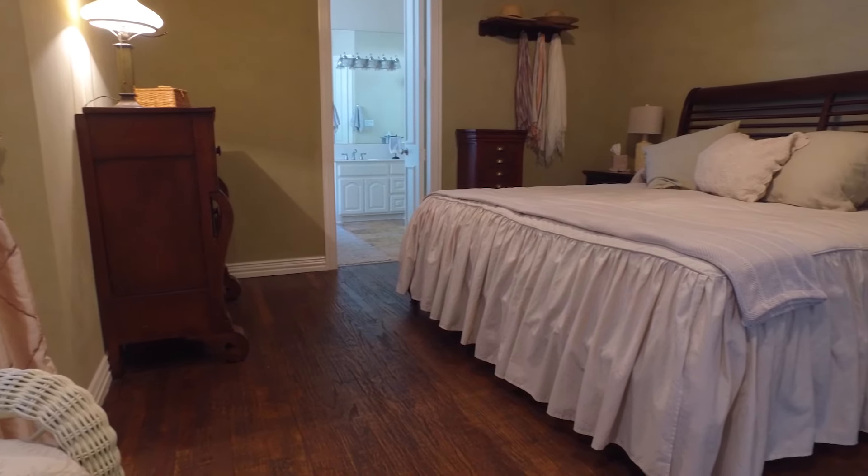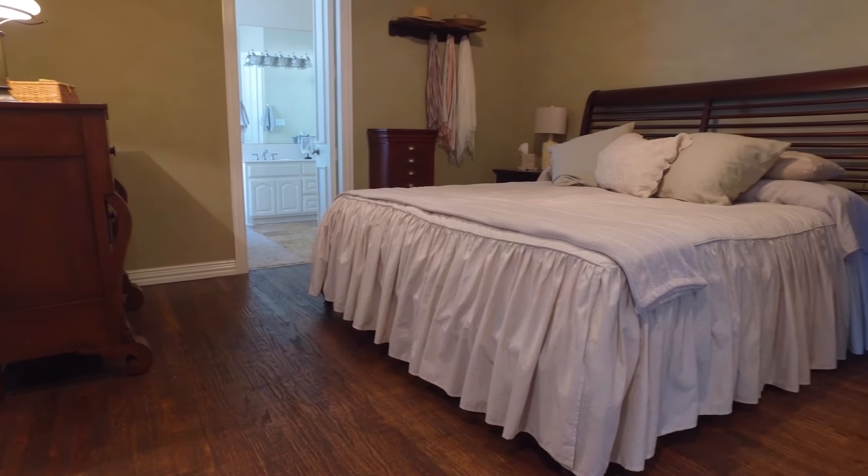Here in this beautiful master suite, there are more hand-scraped hardwoods that flow throughout, great moldings, surround sound, updated fans, and a beautiful sitting area.